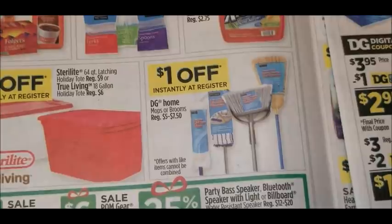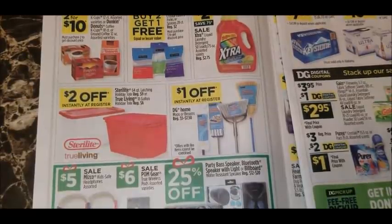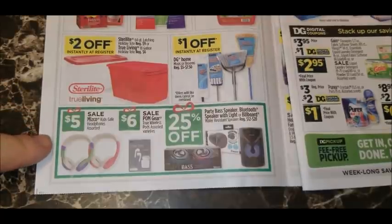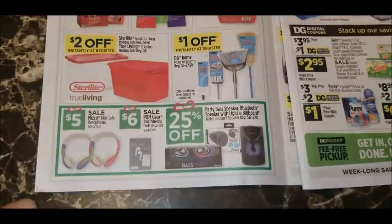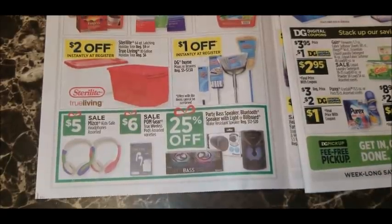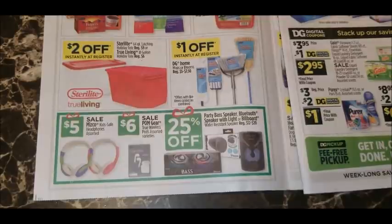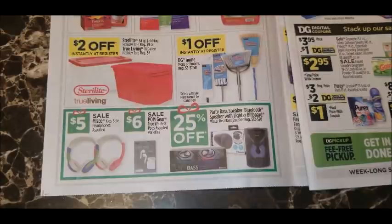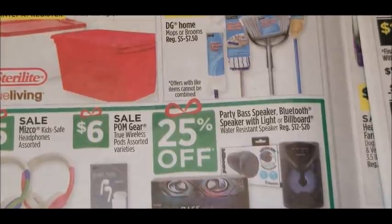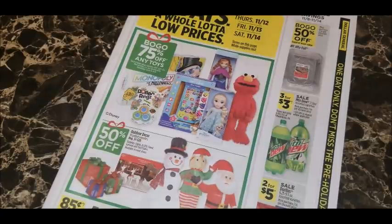The last items in the three-day sale include Misco Kids Save headphones on sale for five dollars, Palm Gear True Wireless pods — an off-brand version of Apple AirPods — on sale for six dollars, and Bluetooth speakers and water-resistant speakers, regular twelve to twenty dollars, at 25% off. Remember this three-day sale runs Thursday November 12th through Saturday November 14th only.